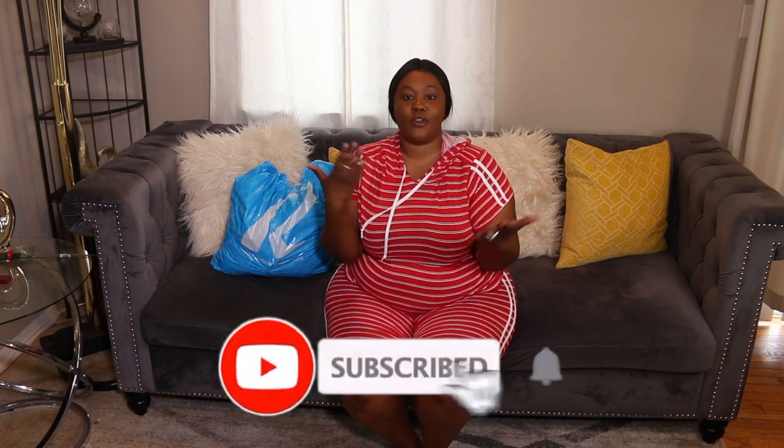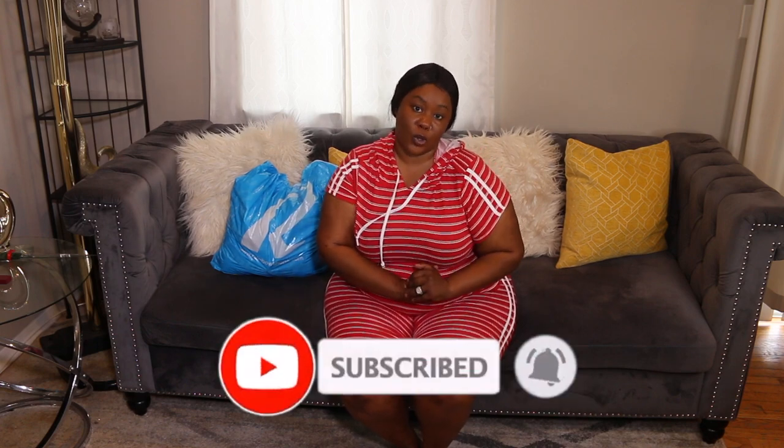Before we get started, if you're not following me on social media make sure you do — the links are down below: my Instagram, Twitter, Snapchat, and TikTok in the description box. Thumbs up this video and rate from one to however many pieces I have — which one was your favorite and which was your least favorite. Let me know in the comments! If you love watching haul videos, let me know so I can do more. And don't forget to subscribe and hit the bell so you get notified every time I upload.